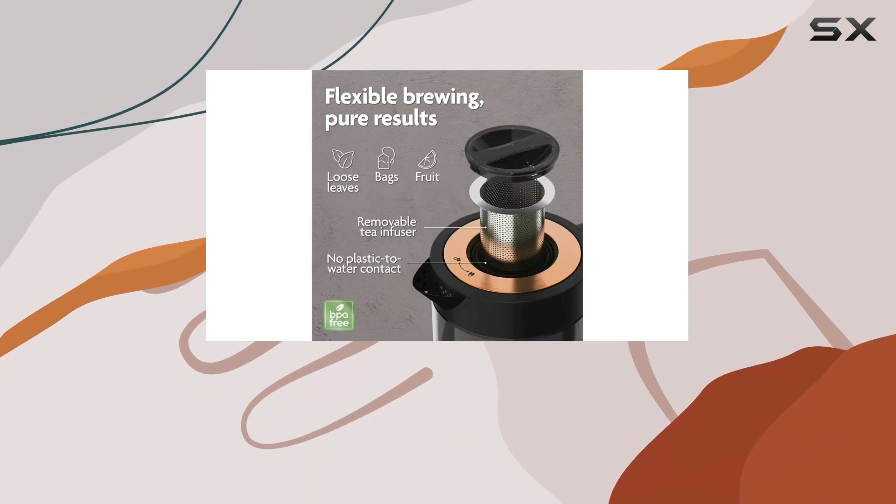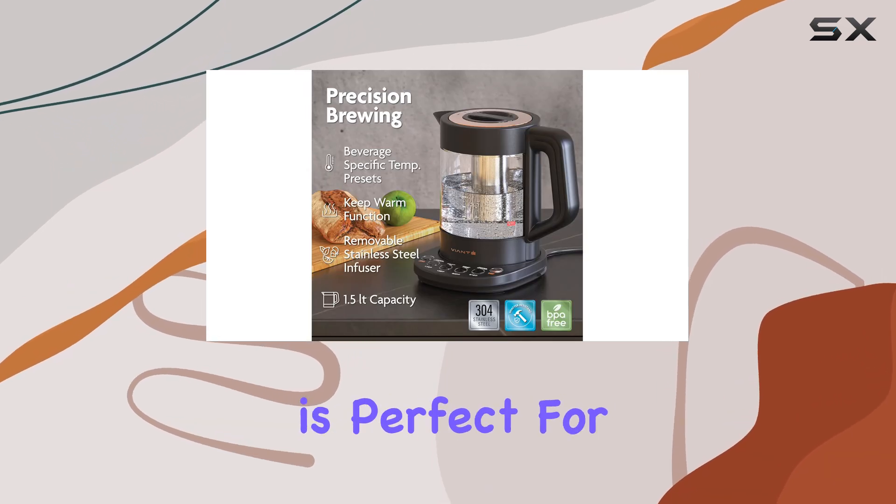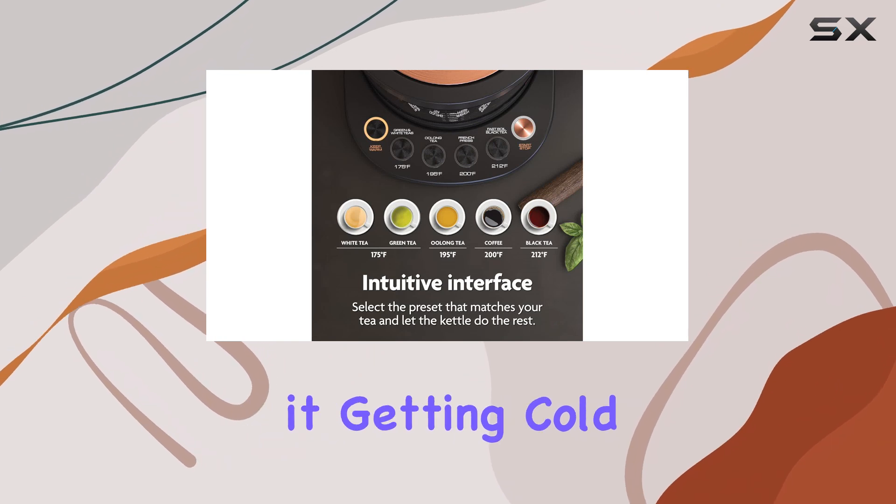One of the standout features is the keep warm function, which maintains your tea at the ideal temperature for up to 30 minutes. This is perfect for those leisurely afternoons when you want to sip tea without worrying about it getting cold.